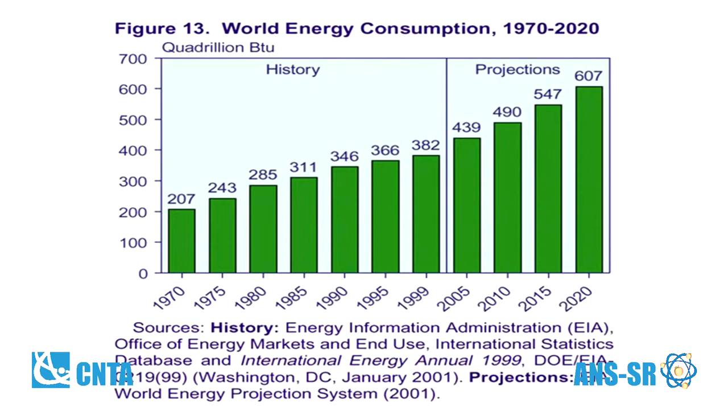Right now in the world, we consume somewhere between 400 and 500 times 10 to the 15th British thermal units. Of that, the United States uses about 25% of the entire world's energy.